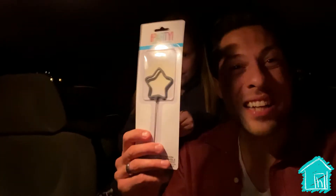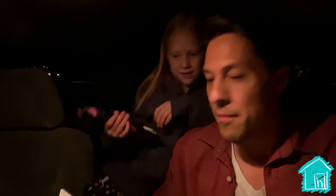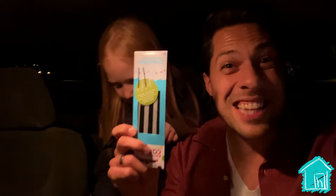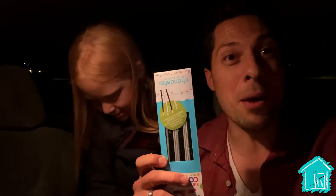We got pink ones! And we got sparklers — we could only find special star ones. It was a little bit hard to find sparklers. And what else did we get? Oh, sparkler candles! And I think that's it. We have one more sparkler in there.